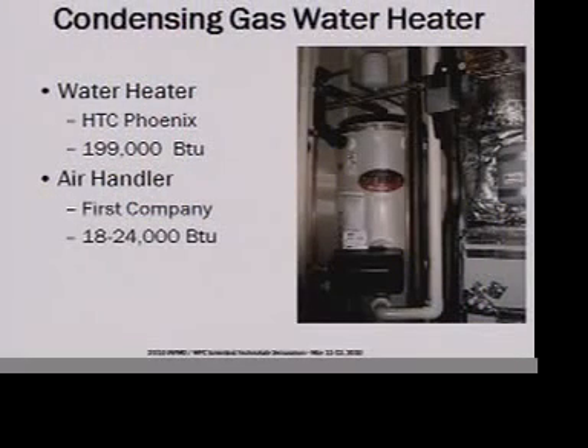How about condensing gas water heaters? This is changing the technology to very high-efficiency gas with sealed combustion — a very high burner capacity, highly efficient water heater. The air handler is very small. This is for a 2,400-square-foot house; this one is for a 5,400-square-foot house.